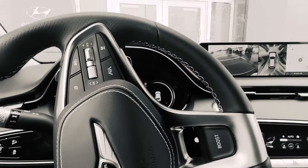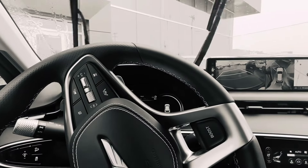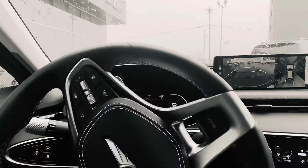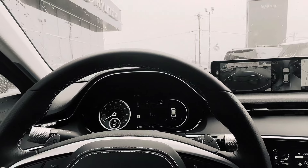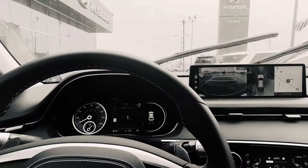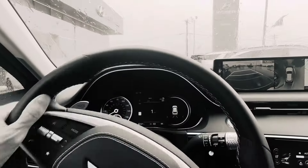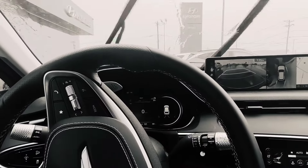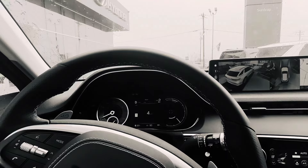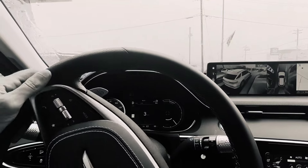In a market consumed by range, the Genesis G70 Electrified might not get a lot of attention. But oftentimes the cars that deserve the most attention get the least from consumers, and I think this is one of those cases. Because if the car's range fits your actual use case, this thing is comfortable, calm, composed. It's also balletic in the way it moves — a really confidence-inspiring car, really pleasurable to drive.